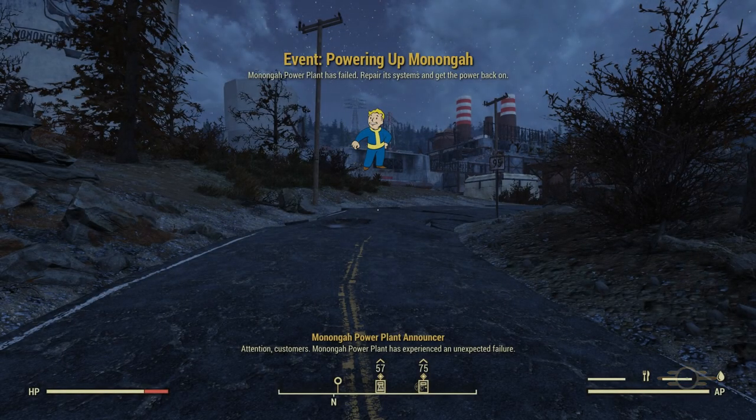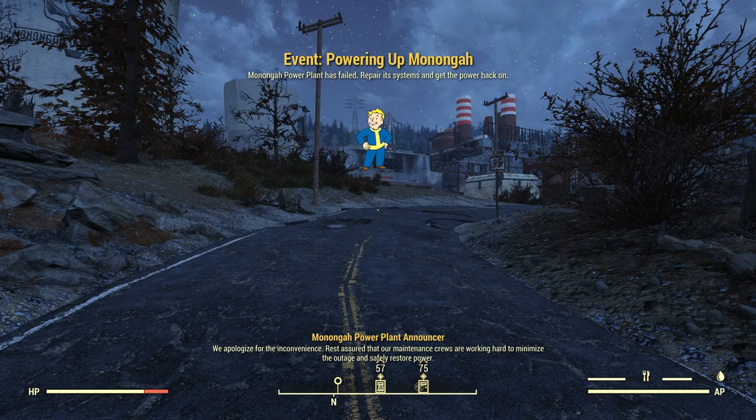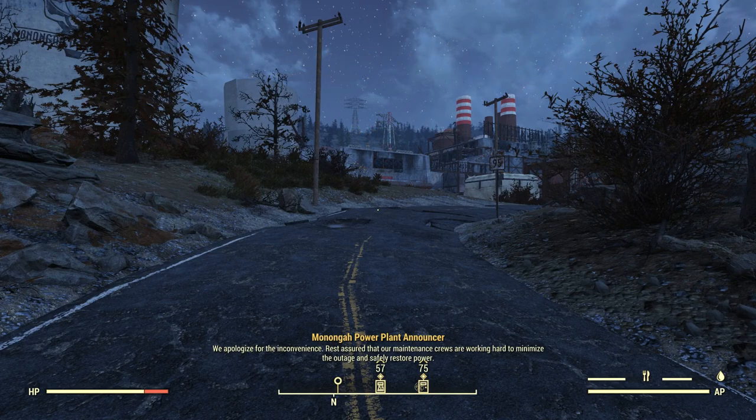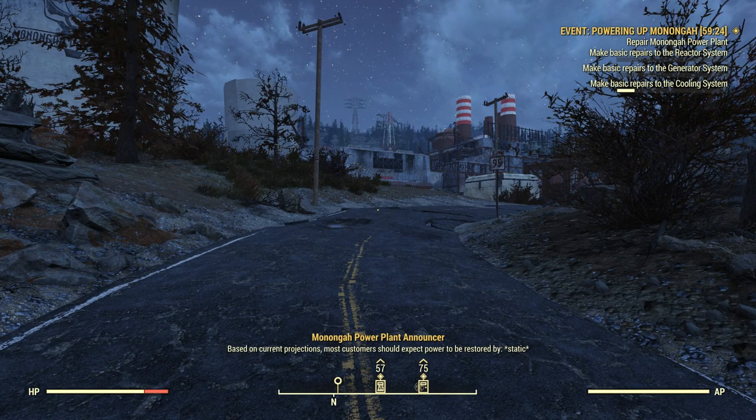Attention customers! Mononga Power Plant has experienced an unexpected failure. We apologize for the inconvenience. Rest assured that our maintenance crews are working hard to minimize the outage and safely restore power. Based on current projections, most customers should expect power to be restored by...